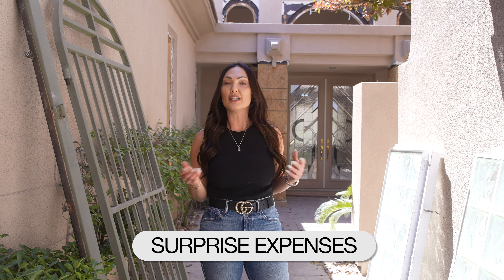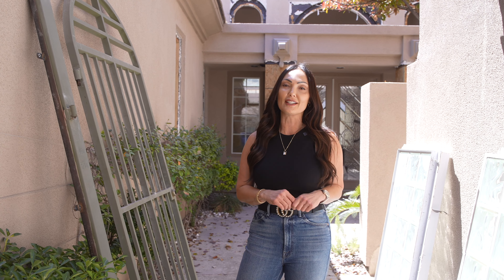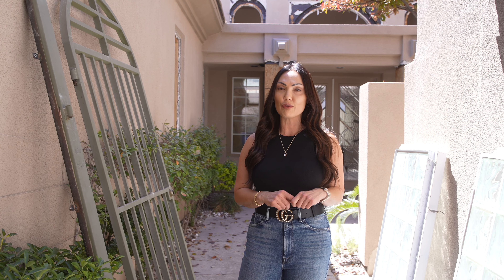I always talk about how when you're remodeling you come across surprise expenses you didn't think were going to happen — my windows are one of them. Replacing all the windows is definitely an extra expense I didn't account for, but I'm glad I left some room in my budget.